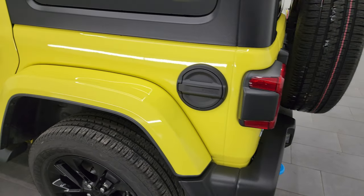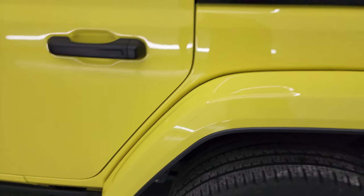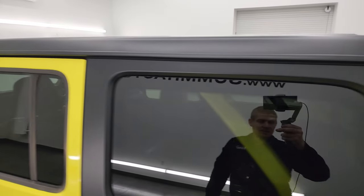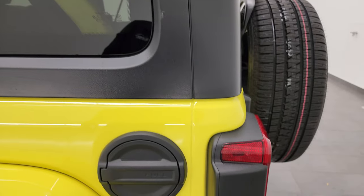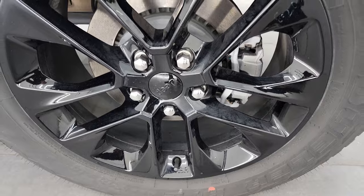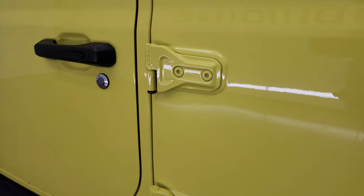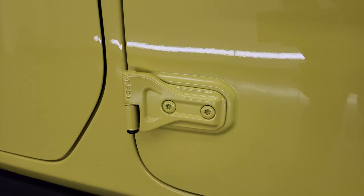Coming around the driver's side — just as clean as that passenger side. No scuffs or scrapes on that rear fender. The rest of the hard top is in very nice condition; I didn't see any scuffs, scrapes, or chips. The back wheel is just as nice as the rest, and down the rest of the side, the doors all look really good — and once again, door hinges are in very nice condition.